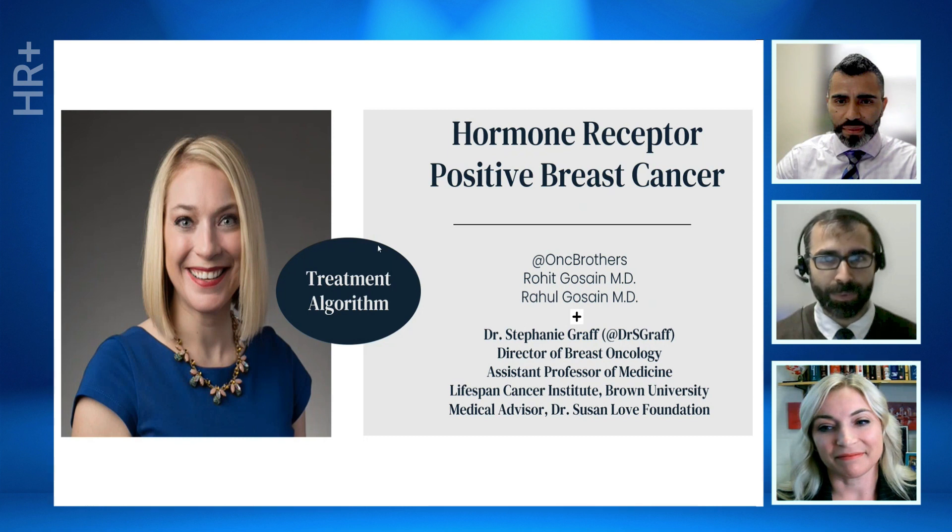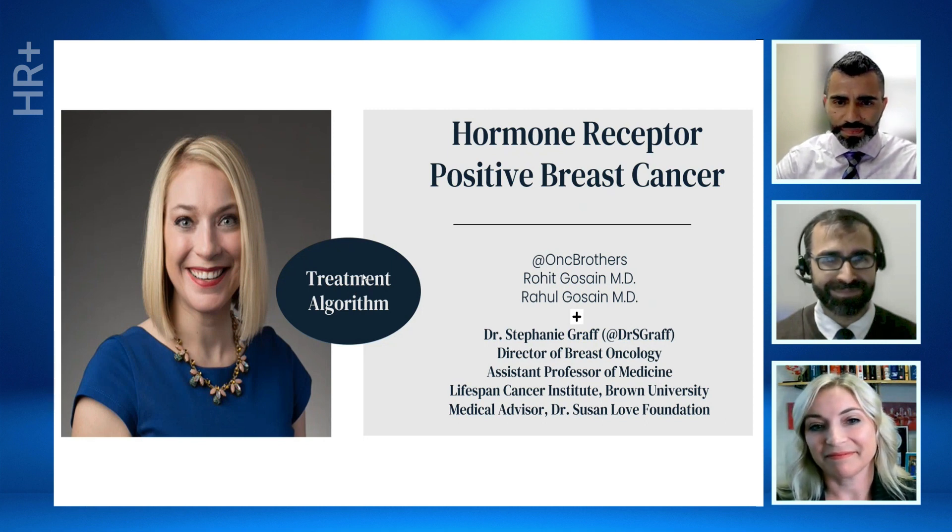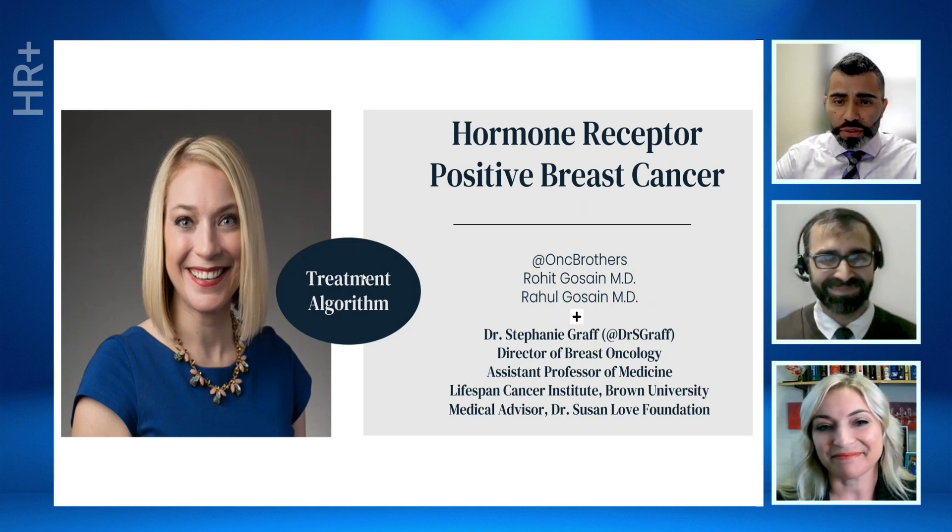Today, Dr. Graff will walk us through her approach in treating hormone receptor-positive breast cancer using an algorithm. Let us welcome Dr. Graff. Hi, thank you guys so much for having me. I think this is going to be a great discussion. Our focus is going to be on using this algorithm so that we can continue to reiterate the current standard of care practices in our community settings. We will then discuss two cases from the community. And here we go — the stage is all yours to start off with the algorithm.